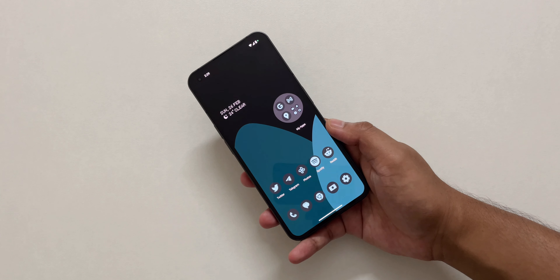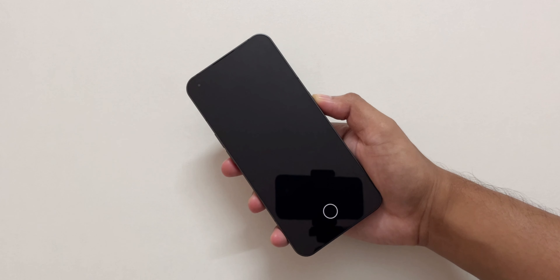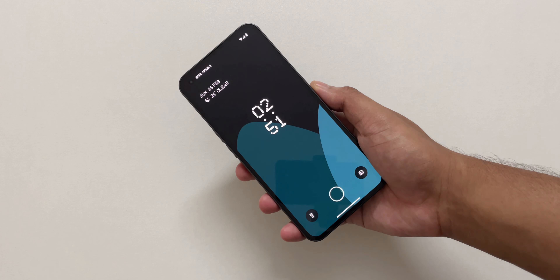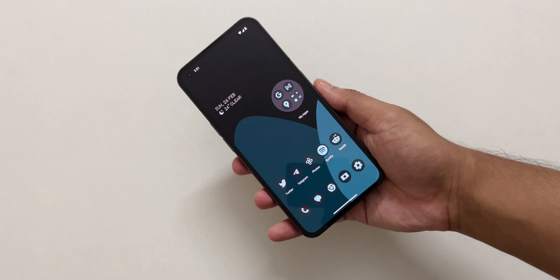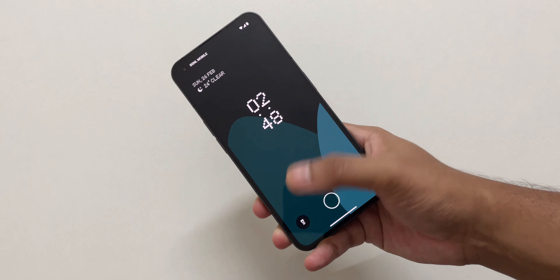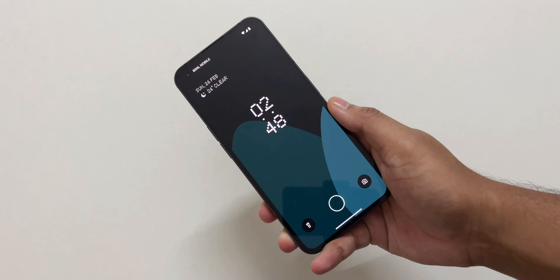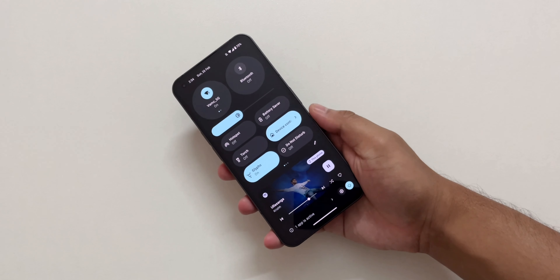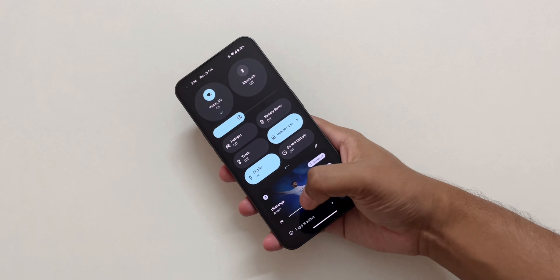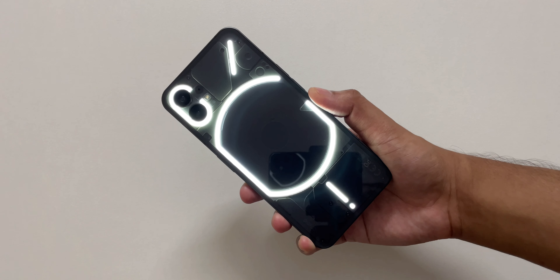The lock screen animation looks cool while you lock and unlock the device. The fingerprint unlock accuracy has also been increased with this update. Now you can create shortcuts like torch and timer on the lock screen. Media control has been improved with full display, all modes, and music controls.